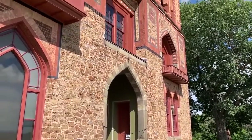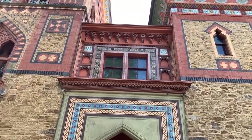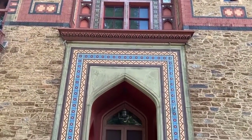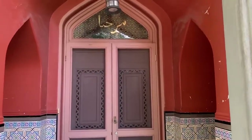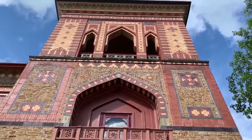He modeled a stone, brick, and polychrome stencil villa after architecture he and his wife saw on a trip to the Middle East. The mixture of Victorian, Persian, and Moorish styles make for a truly one-of-a-kind architecture experience — the crème de la crème.